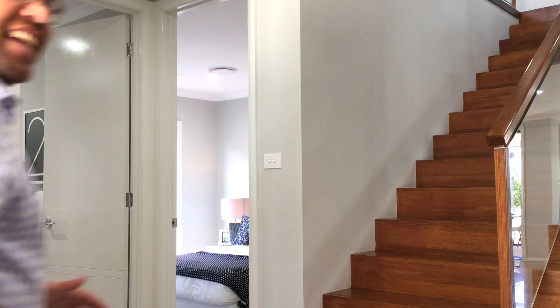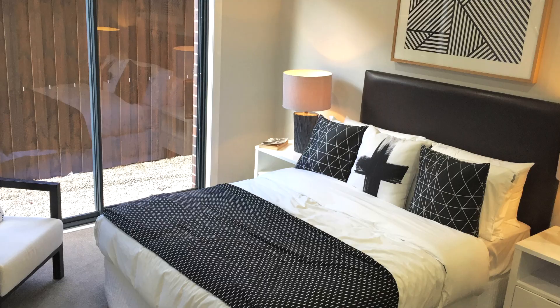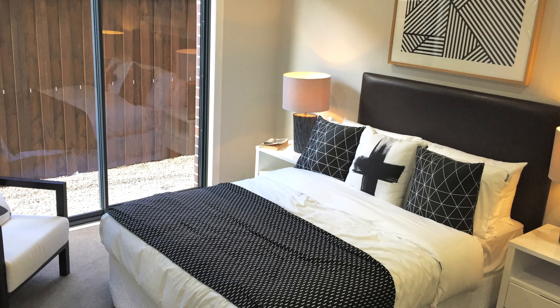Next up is the well-positioned powder room, which is easily accessed from anywhere in the home. Conveniently located right next to this is one of the best features of this home — a guest bedroom. Because it's on the ground floor, it makes the Lincoln 35 perfect for cross-generational living or for those older children who aren't quite ready to leave home yet.